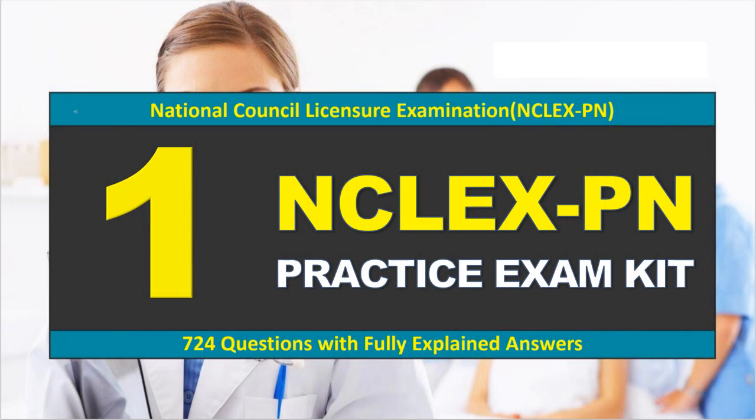Welcome to the NCLEX-PN National Council Licensure Examination. These 724 questions will help you prepare for the NCLEX-PN examination. The questions are based on the categories included in the exam. They are similar and often identical to the actual questions you will be asked. Each question has been researched and the answer verified.